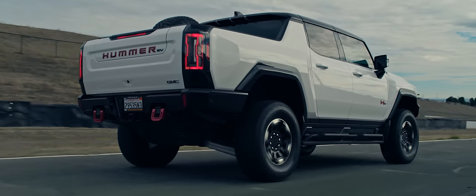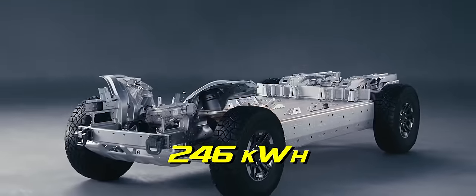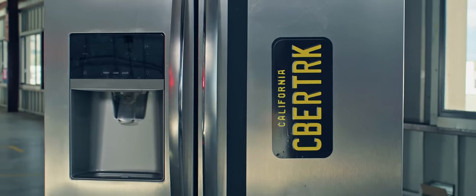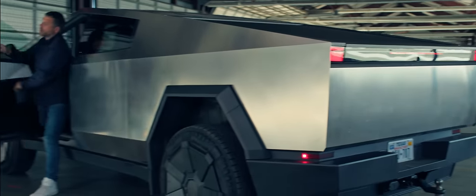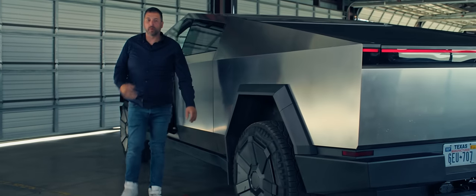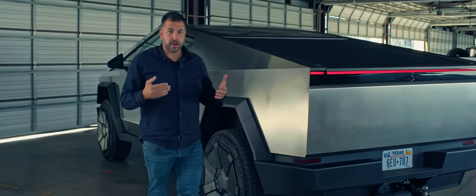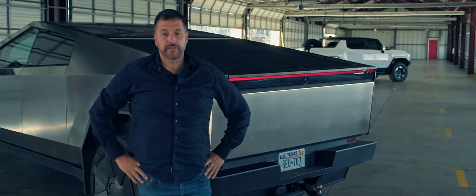But the Hummer must be close to it with the world's largest battery pack — it's nearly twice the size of the Cybertruck's. According to the EPA, the Cybertruck is nearly twice as efficient as that Hummer EV.